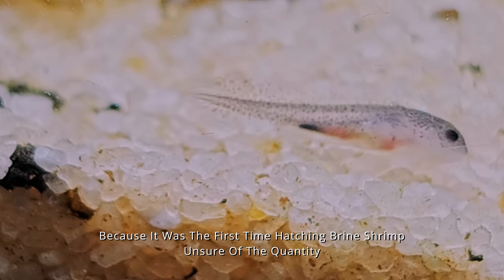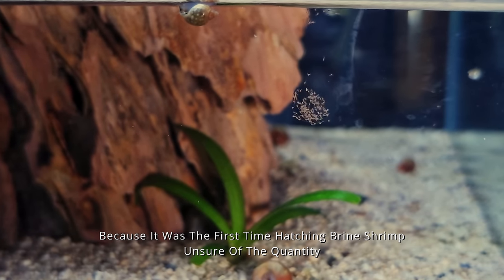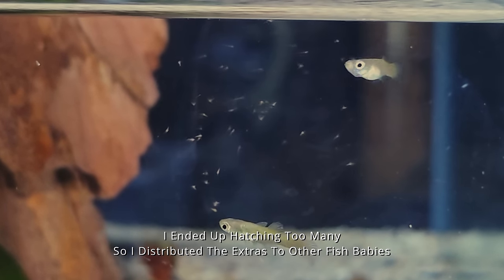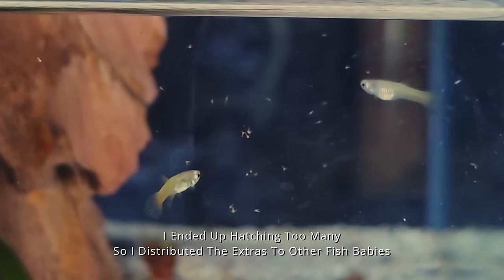Because it was the first time hatching brine shrimp and I was unsure of the quantity, I ended up hatching too many. So I distributed the extras to other fish babies.